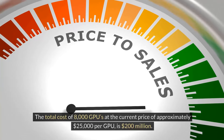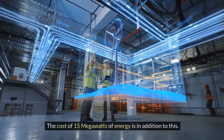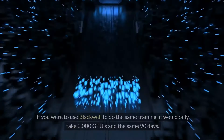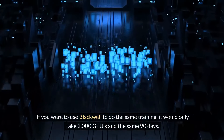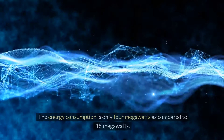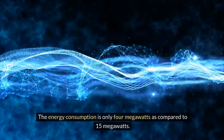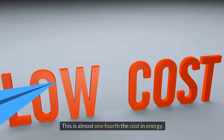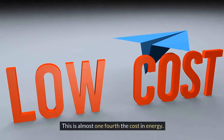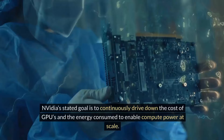The total cost of 8,000 GPUs at the current price of approximately $25,000 per GPU is $200 million — and that is just the cost of hardware. The cost of 15 megawatts of energy is in addition to this. If you were to use Blackwell to do the same training, it would only take 2,000 GPUs and the same 90 days. But here is the amazing part: the energy consumption is only 4 megawatts compared to 15 megawatts — almost one-fourth the cost in energy.